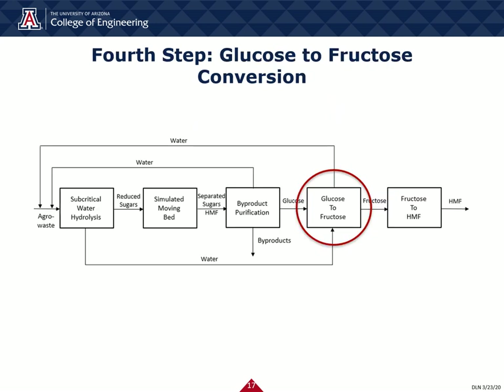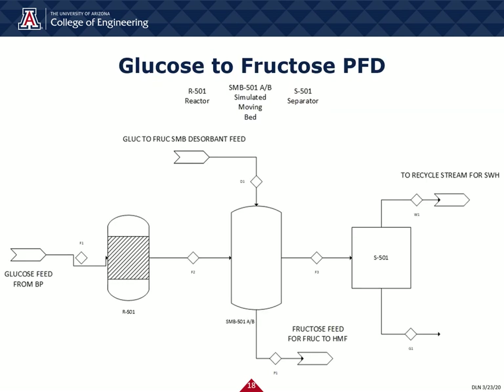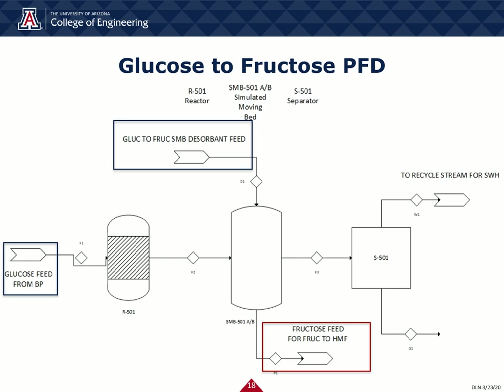Now moving on to our fourth step, glucose-to-fructose conversion. Our fourth step does as dictated: taking glucose feed from byproduct purification and desorbent feeds from the simulated moving bed, fructose is sent to the final step of converting fructose to HMF, while also sending more recycle back to subcritical water hydrolysis.